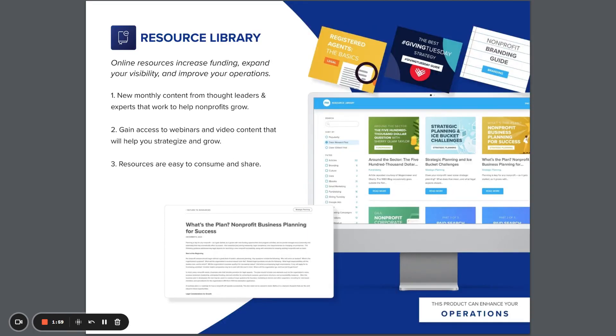Our resource library gives you access to content from leaders and experts to help you increase funding, expand visibility, and improve operations. These easy-to-use and shareable articles, webinars, and videos will help your nonprofit to strategize and grow in new ways.